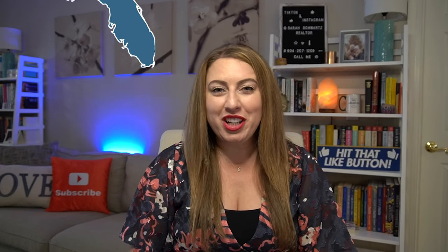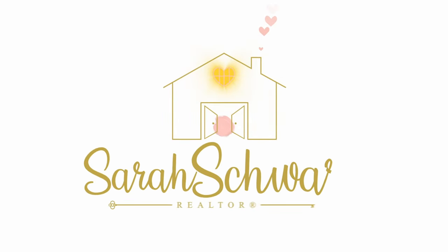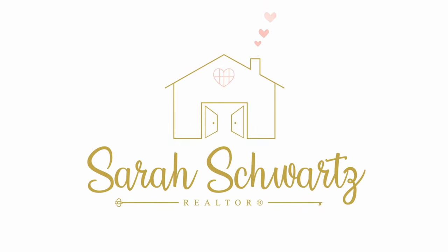Looking for an energy-efficient neighborhood in Jacksonville to build your new home? Well, don't go anywhere, because I'm going to tell you why E-Town is quickly becoming one of Jacksonville's most desirable neighborhoods to build in. Hi, I'm Sarah Schwartz, a local realtor in Jacksonville, Florida, and your newest E-Town certified agent.